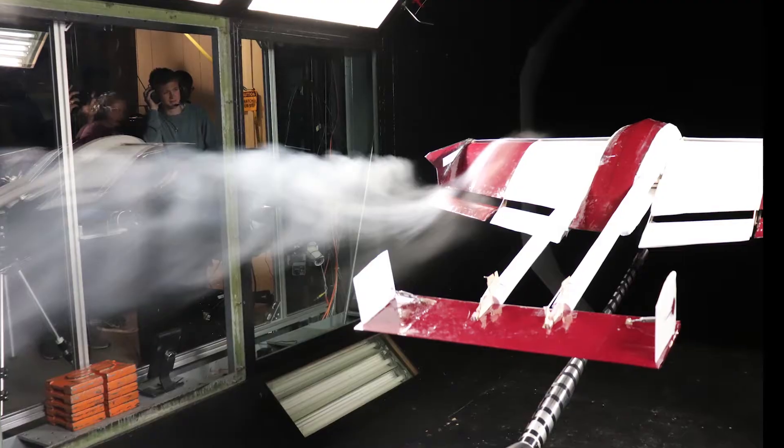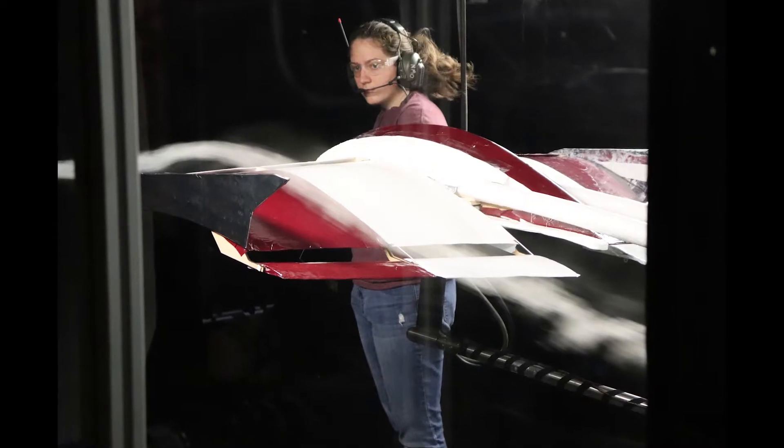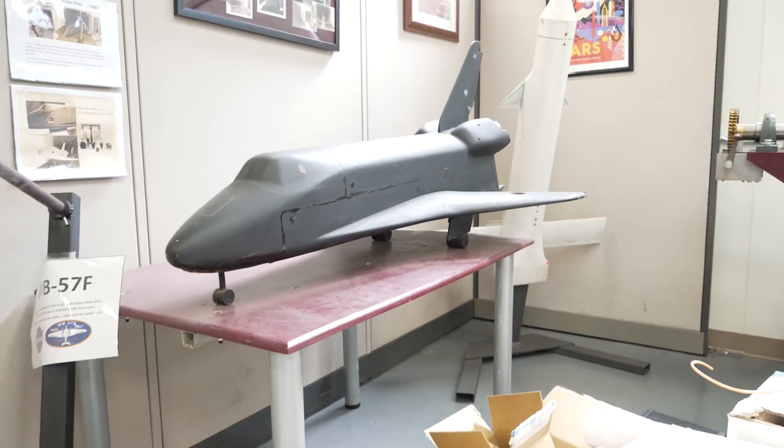The large-scale subsonic wind tunnel can accommodate models that produce up to 3,000 pounds of lift and 1,000 pounds of drag. Researchers at the wind tunnel have conducted studies on everything from bicycles to drill ships to space reentry vehicles.